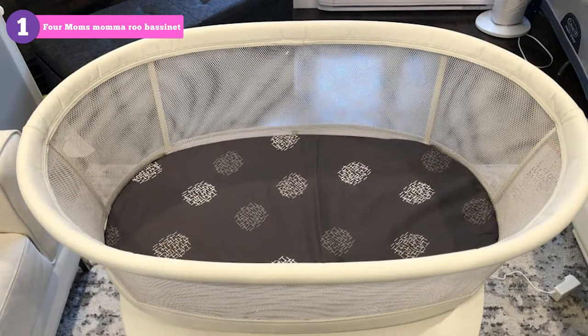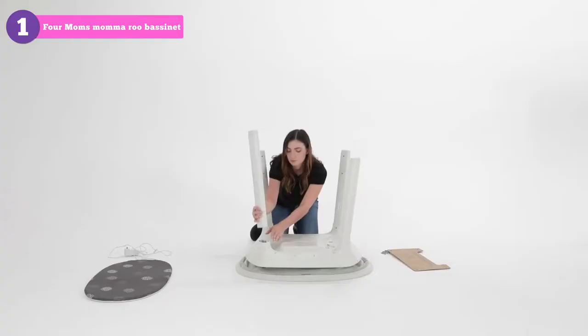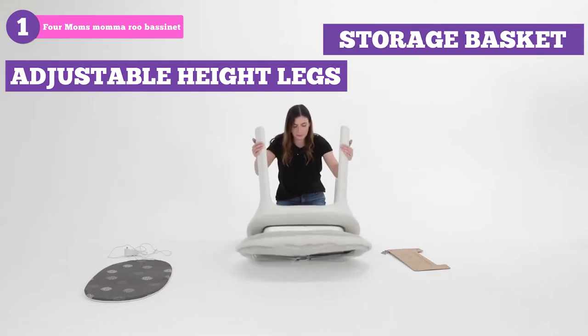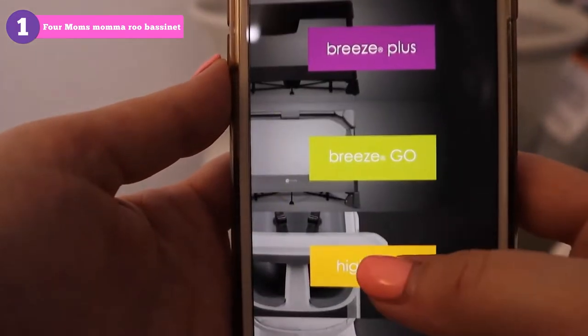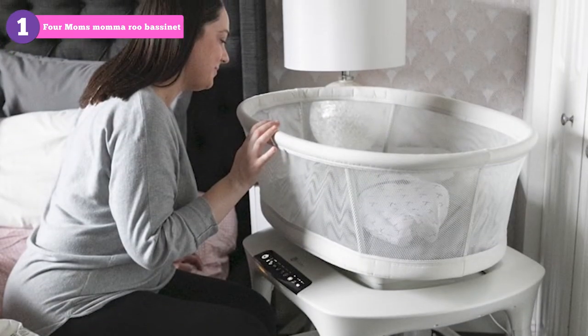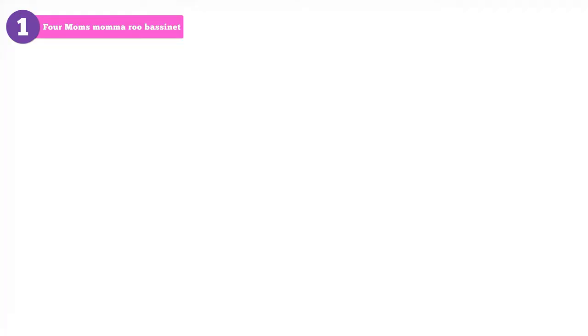It has a firm but reasonably supportive mattress, see-through and breathable mesh sides, adjustable height legs, and a storage basket that can be purchased separately for about $30. What's more impressive is that it has advanced features such as Bluetooth sync with your smartphone to control its cool features. It has 5 different speeds of 5 unique motions such as car ride,